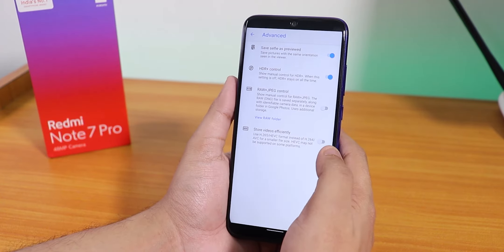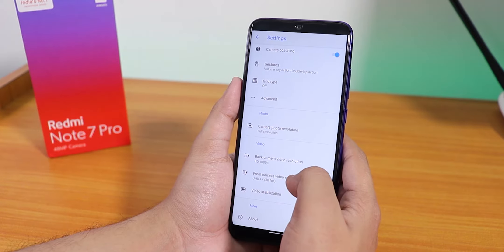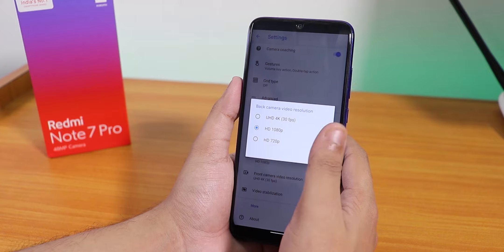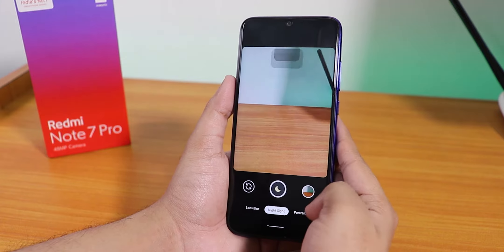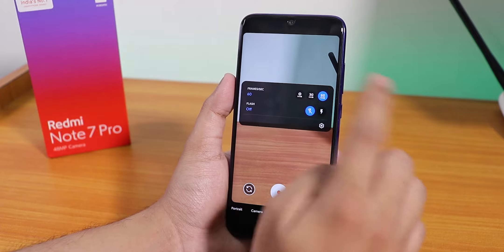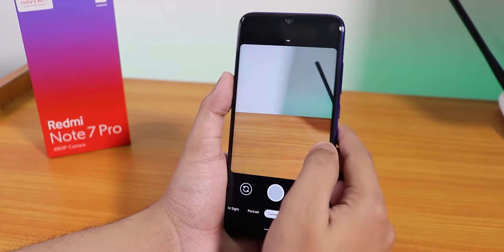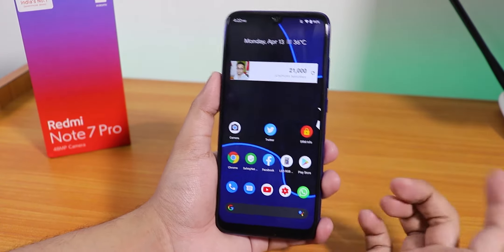In the camera settings there is no option to choose the IMX586 sensor option, which is really weird. We have video modes at 4K 30fps, 1080p, and 720p. 60fps is available, and the back camera goes up to 4K 30fps and 1080p at 60 and 30fps. You can switch the fps in video mode from here. The Google Camera is not quite satisfying me, but you can definitely flash ANX camera — I'll put the link in the description.